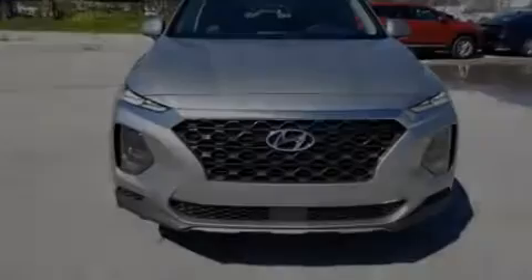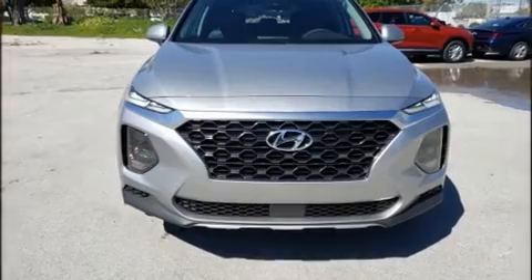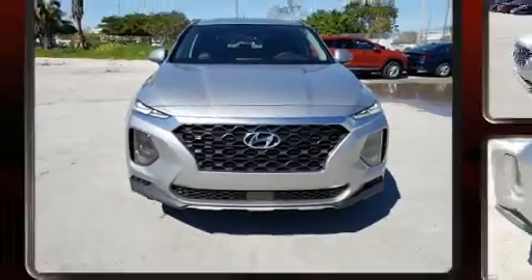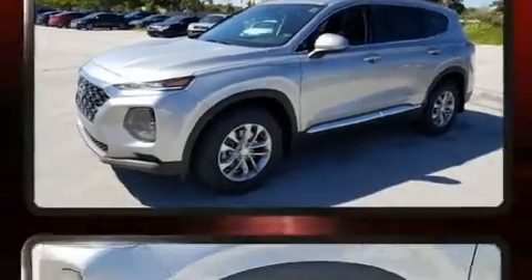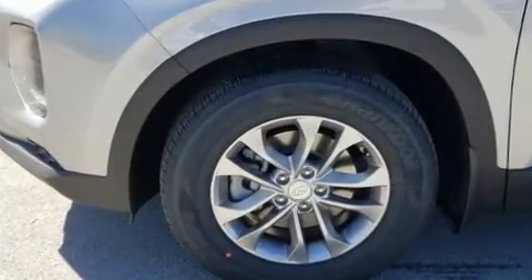Introducing the 2020 Hyundai Santa Fe. Under the hood, you'll find a four-cylinder engine with more than 170 horsepower. And for added security, dynamic stability control supplements the drivetrain.